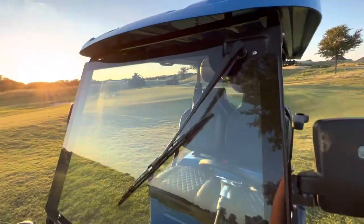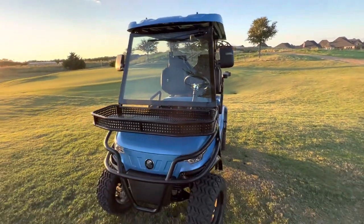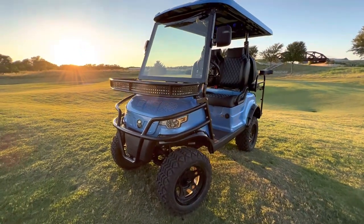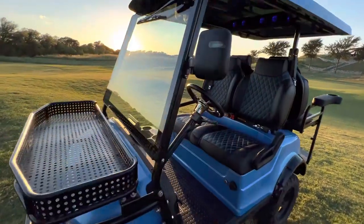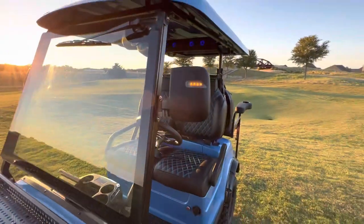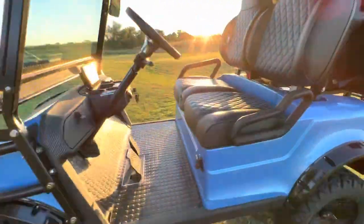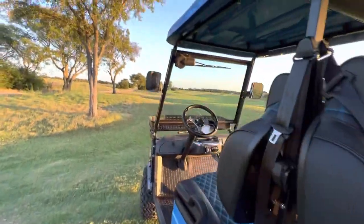It comes with an automatic windshield wiper, because these are actually street-legal vehicles — they can be registered and licensed in your state and driven on the street. Front baskets and brush guards come standard, as well as turn signals and mirrors.